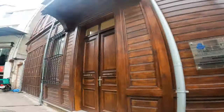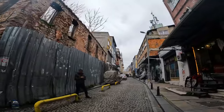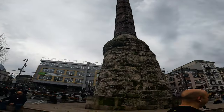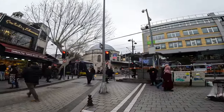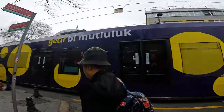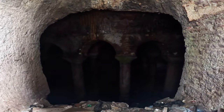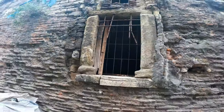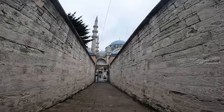Atatürk. Column of Constantine — this thing looks seriously ancient. Look at this old cistern, one of hundreds under the city. This alleyway is like a thousand years old or more. It's insane.